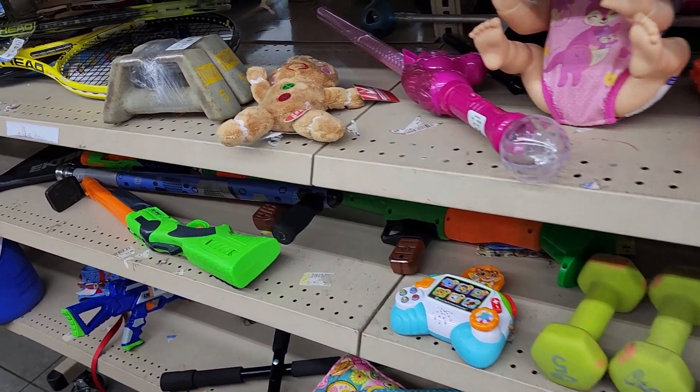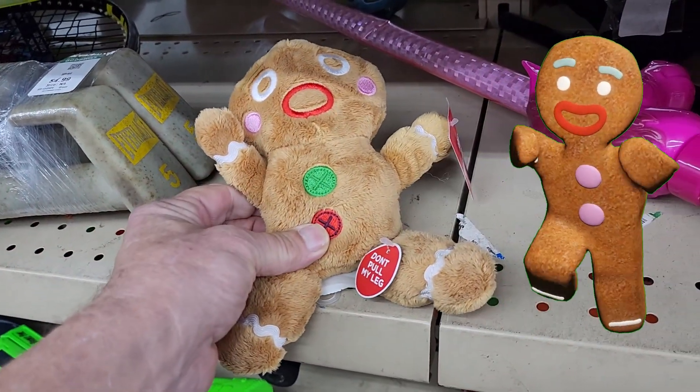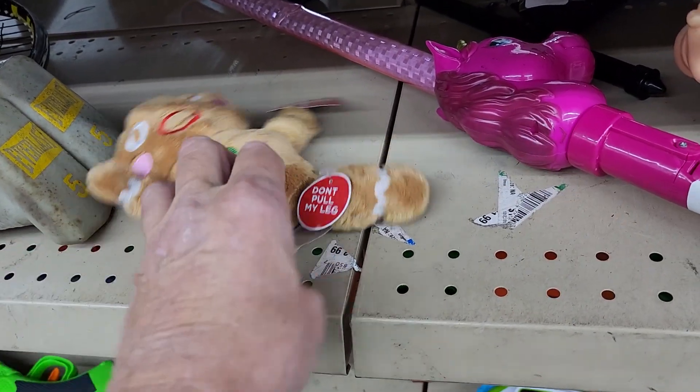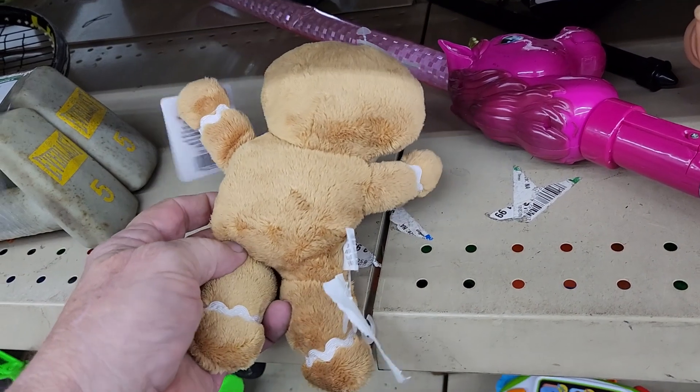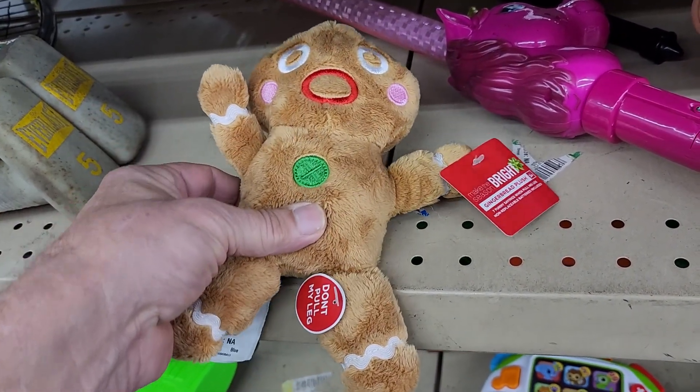Next up I saw this very cute gingerbread plush doll. He was wearing a tag that said 'Do not pull my leg' — well, if you do, he says seven hilarious sayings. So for $3.99 I bought him just for me.